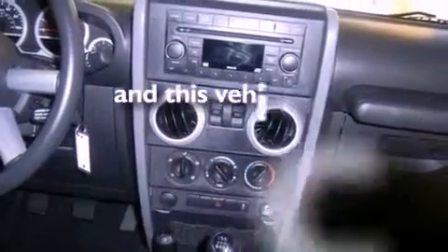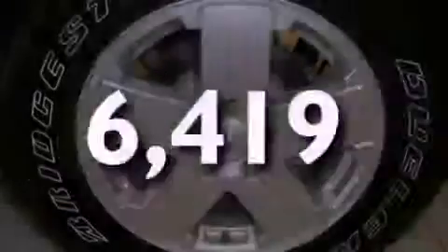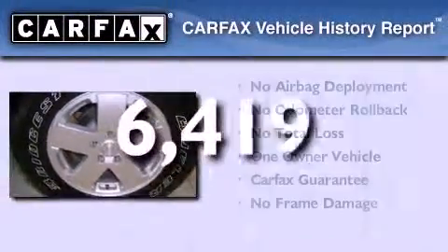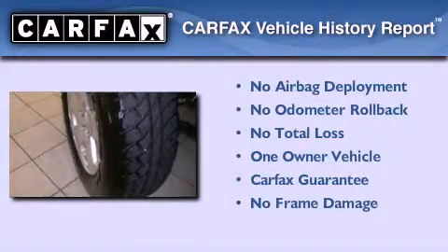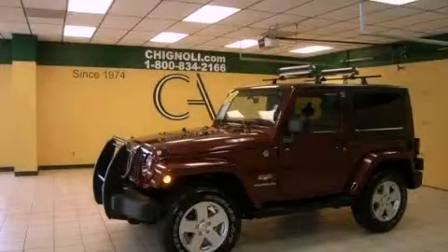This vehicle has fewer than 7,000 miles on the odometer. This Jeep has had only one owner, and it qualifies for the Carfax buy-back guarantee. This vehicle won't last long at this price — call and arrange a test drive now.